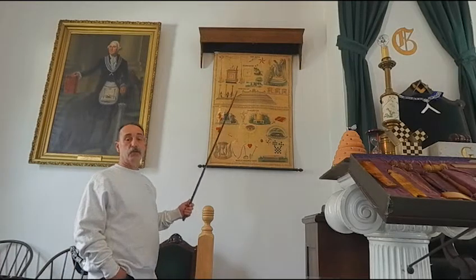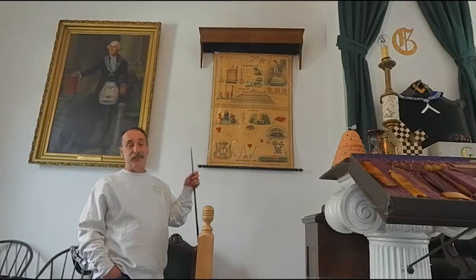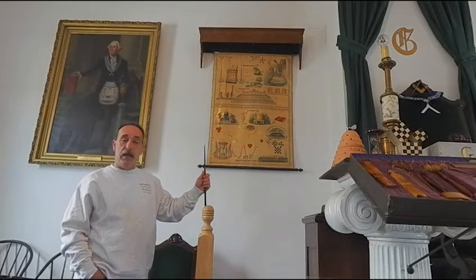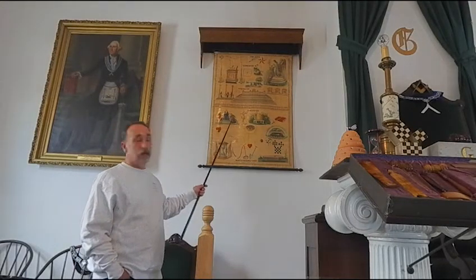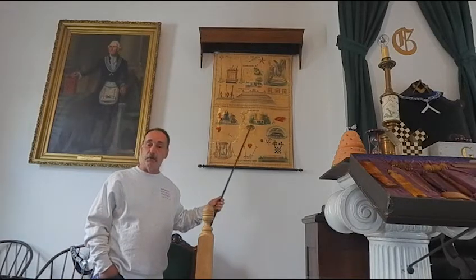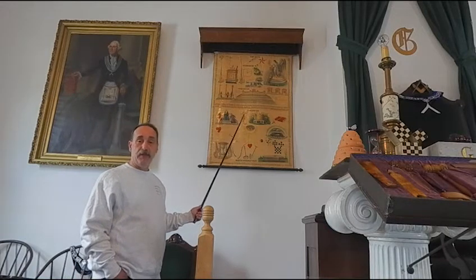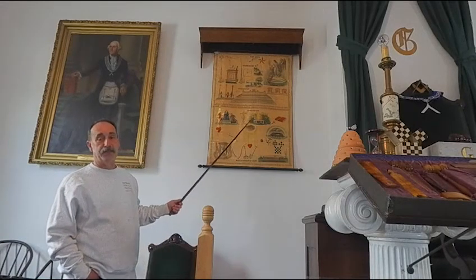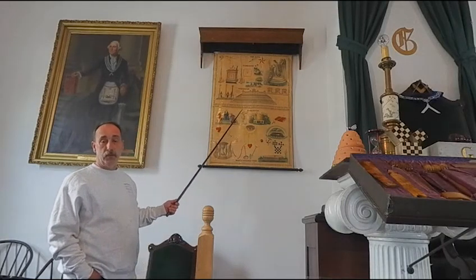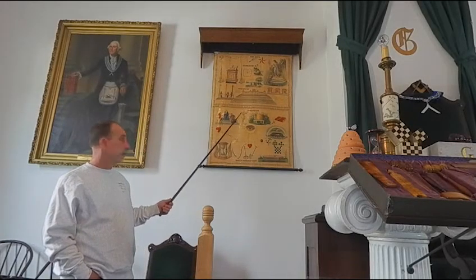Now, in most Masonic lodges you will find Masonic charts, and they came in a number of different shapes and sizes. They came in colors, they came in black or white, they came in sizes three times the size of this. They came as individuals or with multiple degrees on them. This was, at the time they were made, the PowerPoint presentation that we might use today in a Masonic lodge to tell some of the emblems — this was their PowerPoint presentation of the day.